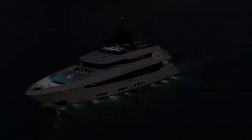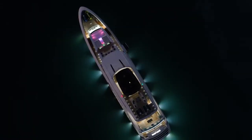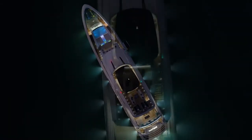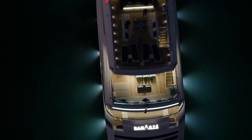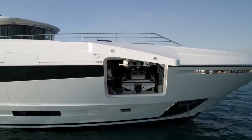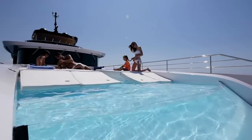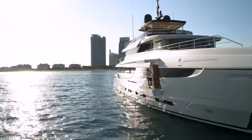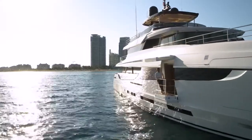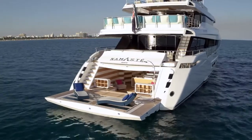Coming aboard for a sea trial, it's easy to see why. At 43 meters and 451 gross tons, Namaste is a high-volume vessel for her size, with a layout that includes a captain's cabin behind the wheelhouse, a fore tender garage, a fully automatic electric hydraulic side ladder, an infinity pool, an extendable balcony in the owner's cabin, and a dedicated beach club — standard enough features for mega yachts, but unusual on a yacht under 150 feet.